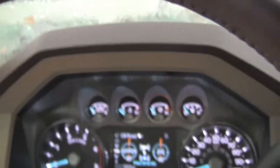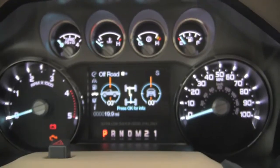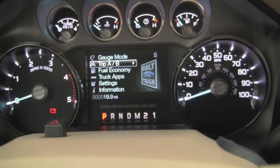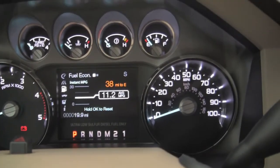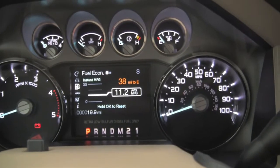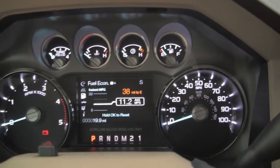Over here at the gauges — this is probably one of my favorite parts of the truck. It has it all right here. We have center of gravity controls for off-roading, and we have our fuel economy. We are currently getting 11.2 miles to the gallon, which obviously is not that great, but what do you expect from a 6.7 liter turbo diesel?